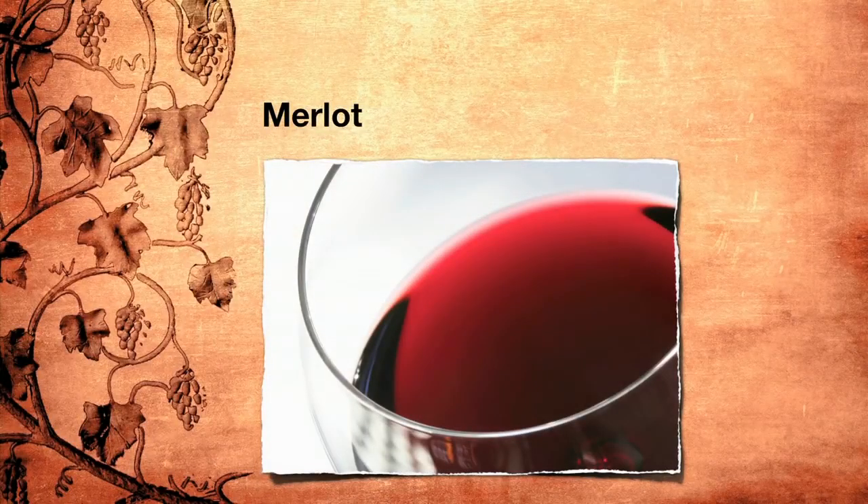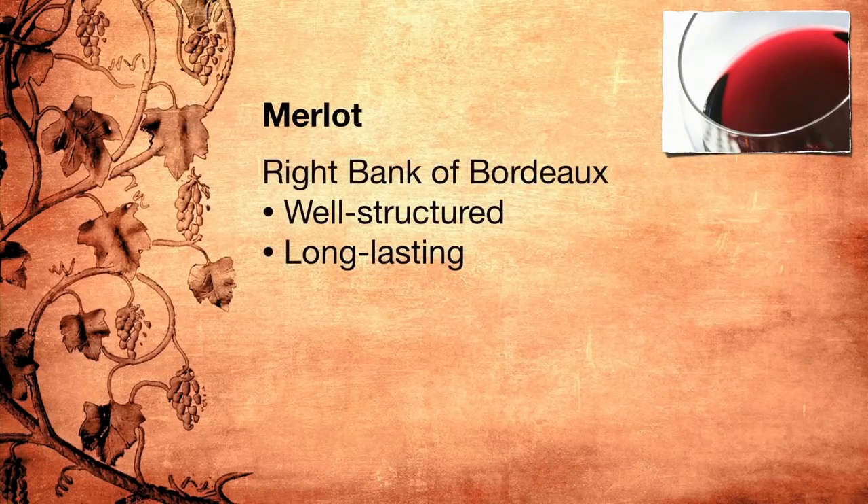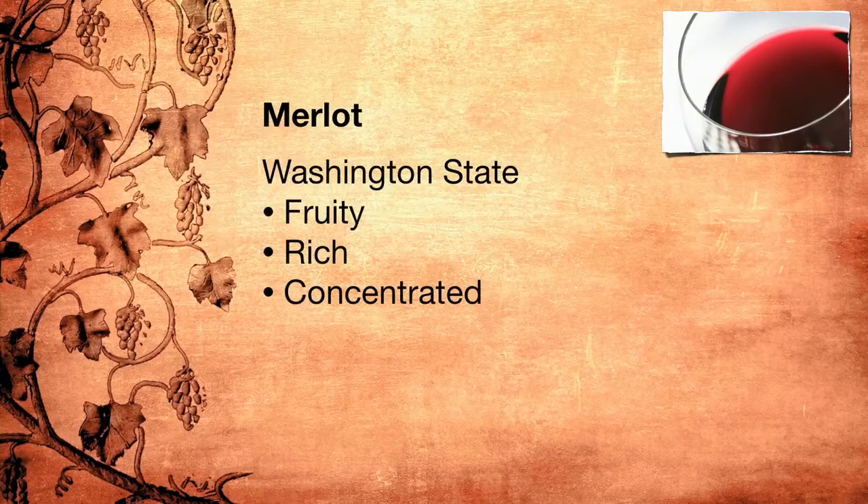We'll start with Merlot. Merlot is a misunderstood grape. Some love the fruity, easy-drinking, juicy wines it produces and order it indiscriminately. Others, who identify with Miles in the movie Sideways, think that it is not even worth considering. But this grape is capable of making some great wines, from the well-structured and long-lasting wines from the right bank of Bordeaux to the fruity, rich, and concentrated wines of Washington State. Getting to know Merlot will also help you enjoy some excellent wines at prices lower than those for wines of comparable quality made from more famous grapes, such as Cabernet Sauvignon.